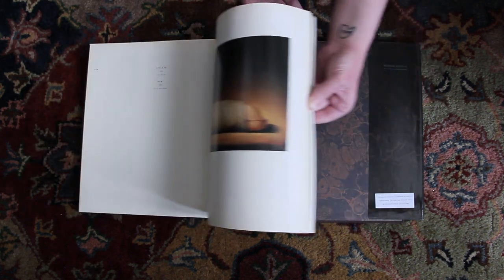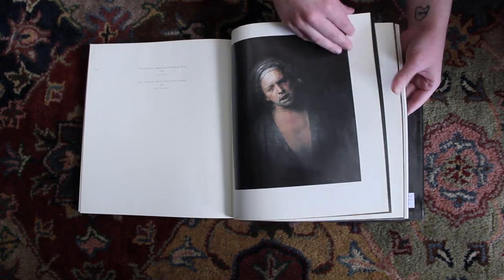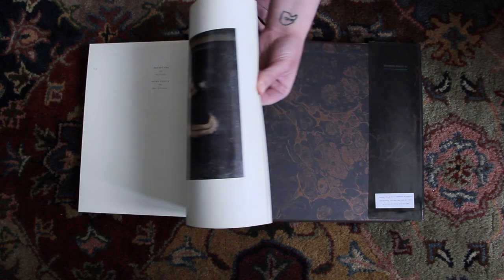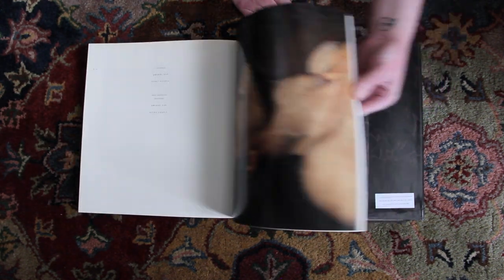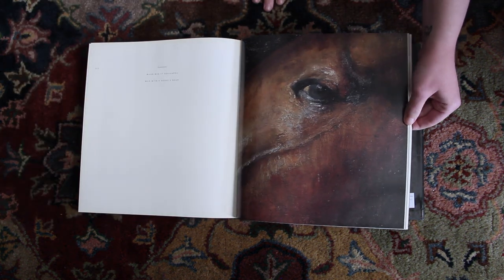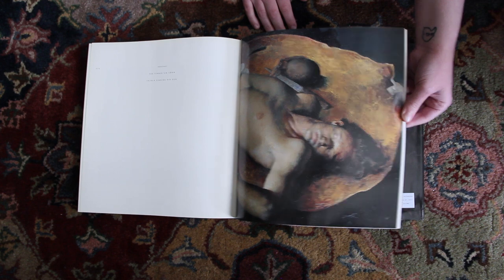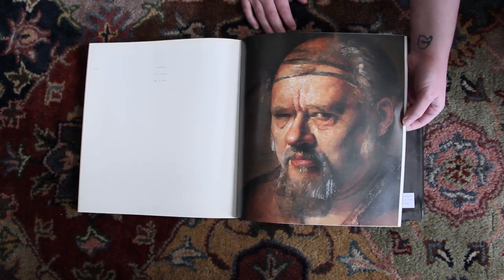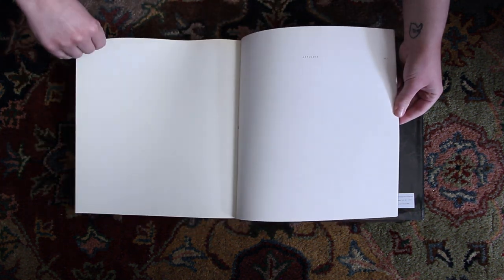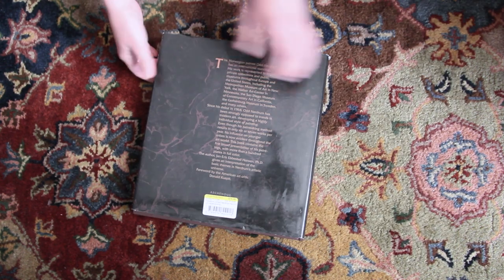Just a lot of really great images in here — just great image quality too, which is just so important when you're using these for reference. Getting closer to the end, and it always gets a little bit harder to flip through. Those close-ups are just stunning. And then that is the last image, so it just goes into the appendix. So that is this book on Neardrum.